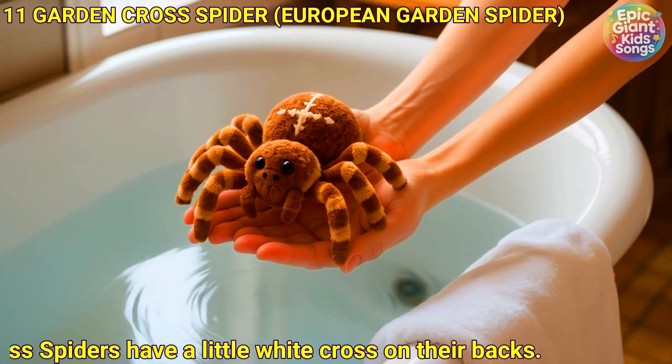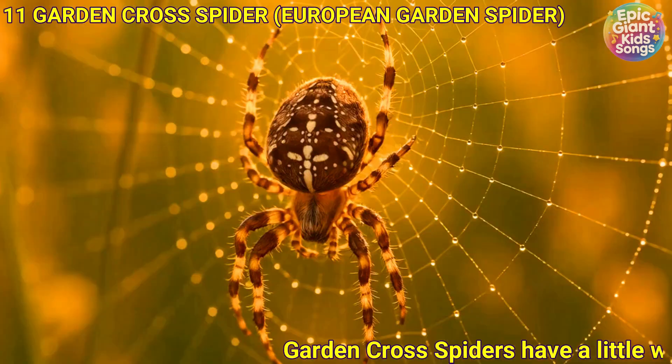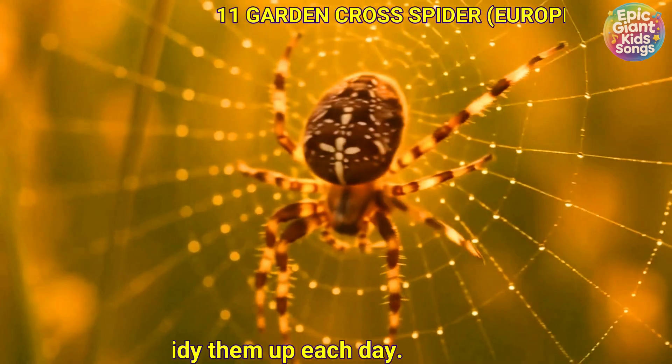Garden cross spider. Garden cross spiders have a little white cross on their backs. They build neat webs in the garden and tidy them up each day.